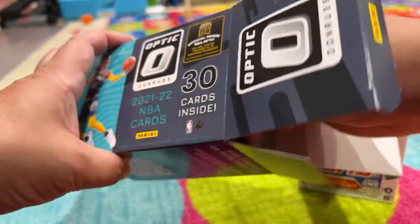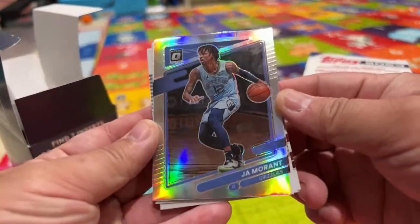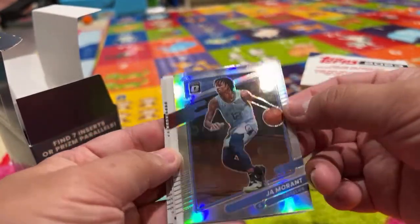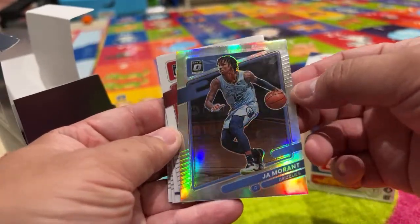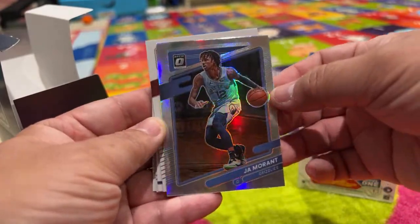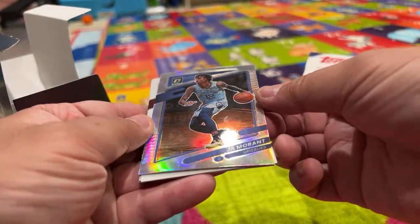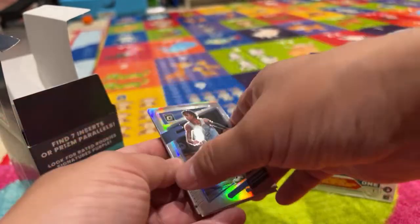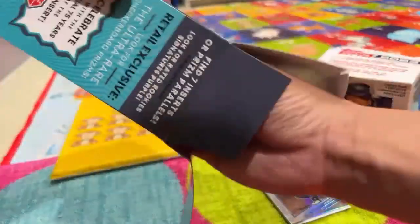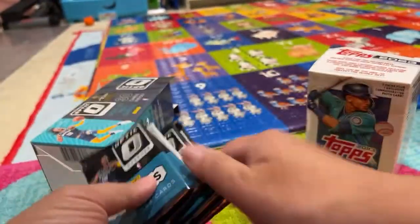We did open up one pack, and here's the John Morant card — it's like a silver finish. I don't know if it's called chrome or silver or white specs or whatever, and I can't figure out how much these are worth. It's either worth like five bucks, maybe ten, or I've seen some posts where they're selling for like a hundred bucks — so that's kind of cool. This box came with six packs, and each pack has five cards.